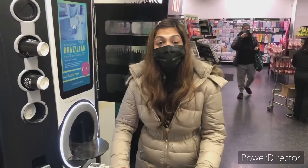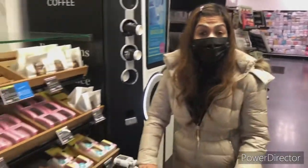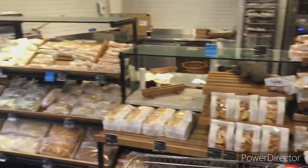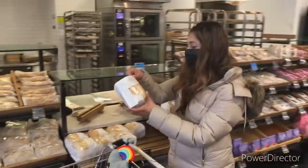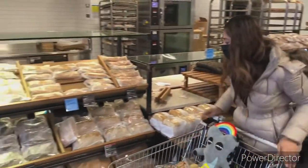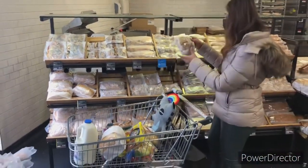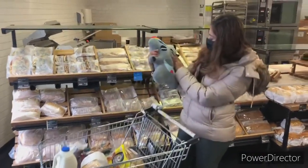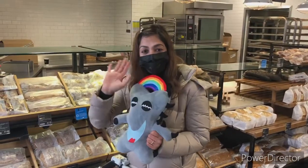To complete our grocery list we need to get some bread, so finally we're here at the M&S bakery section. Let's see what we can find to take home for some delicious toast with butter. We can get this piece of bread — let's get this one too. I think we're done, Sprigbro. What do you think?